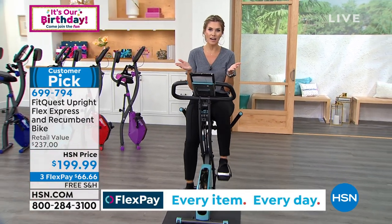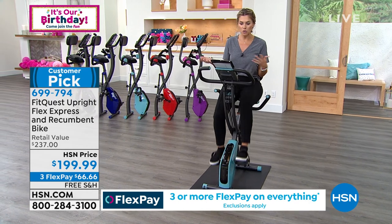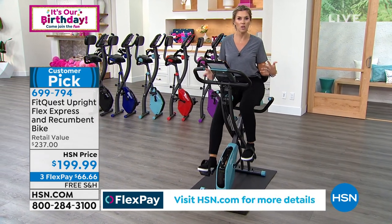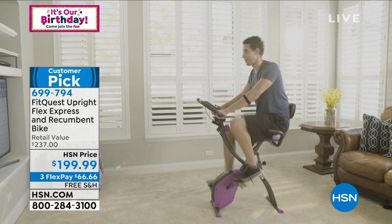At the HSN price, we give you 30 days to try it out — get it home, your spouse can try it, the kids can try it. Take it from room to room, make the adjustment points for your comfort. If I just want to sit back and literally watch television, I can do that. Take a phone call — have that downtime while still getting your workout in.